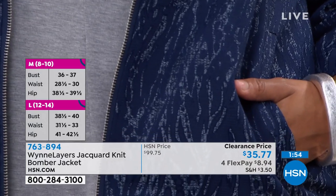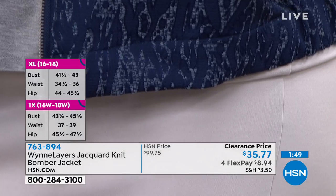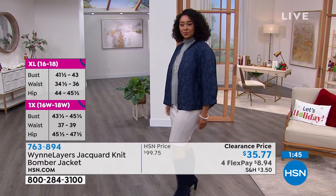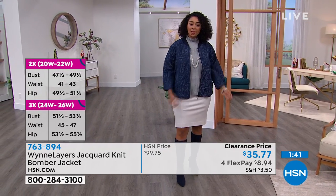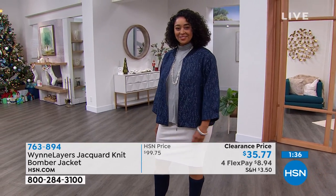You guys, rock this. It's so cute. It's a jacquard knit. When you see that word jacquard, just know that means very expensive — it's a very expensive process to knit this. The jacquard on this is beautiful. This is soft. It's 70% rayon, 30% nylon on the trim, and it runs from extra small to 3X.